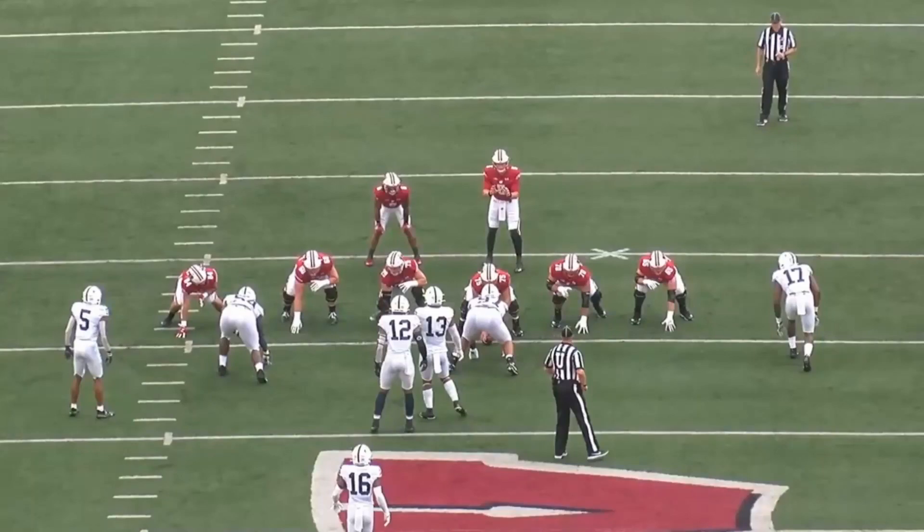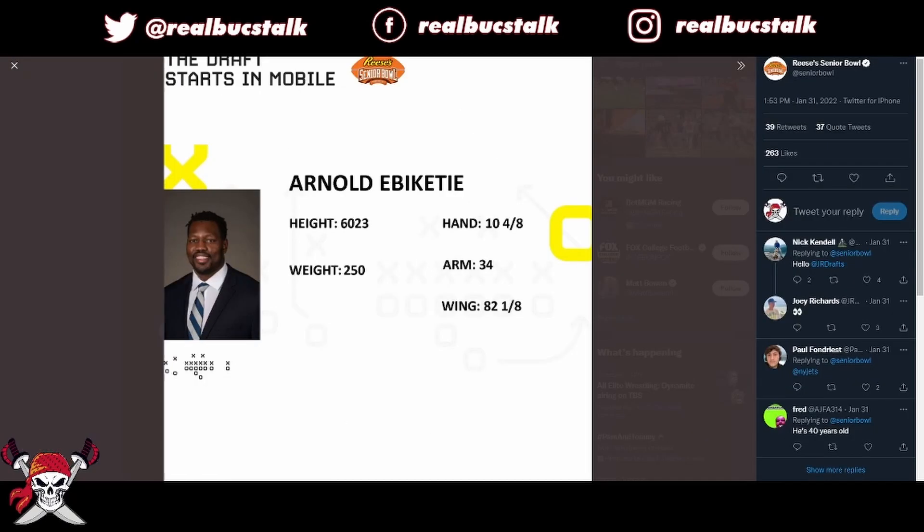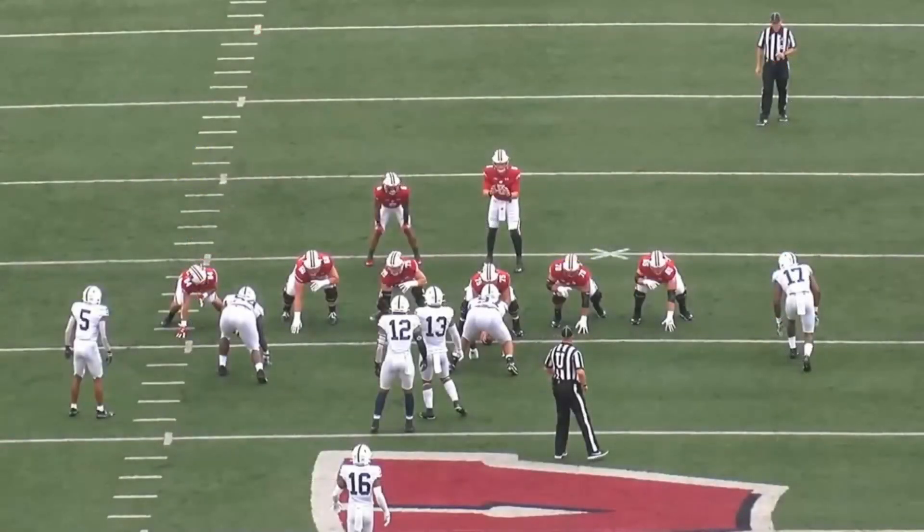Welcome back to the channel. Today we're looking at one of the dominant edge rushers in the 2022 NFL Draft class — Penn State's Arnold Ebiketie. Let's get that name right: Arnold Ebiketie. 6'3", 250 pounds, nine and a half sacks last season. The dude can get after the quarterback. His measurables: 6'2" exactly, 250 pounds, hand size 10 and 4/8ths, 34-inch arms. This guy has everything you want measurable-wise.